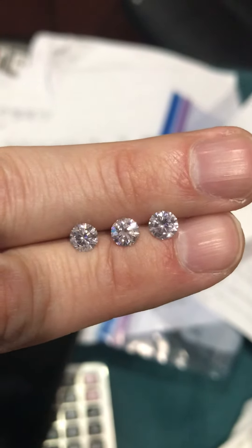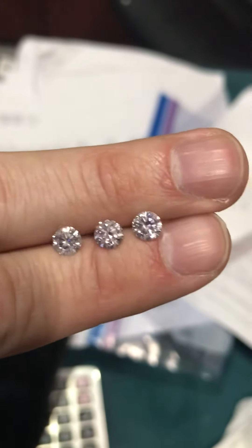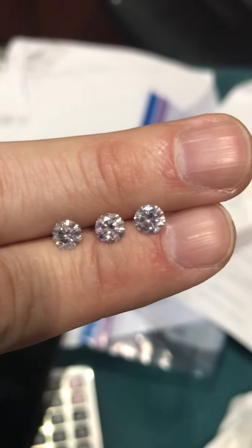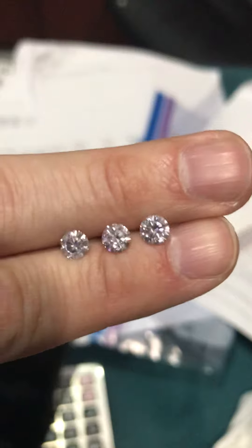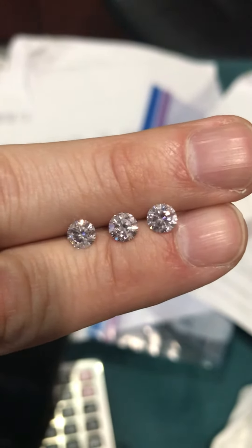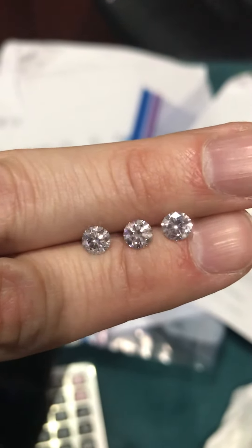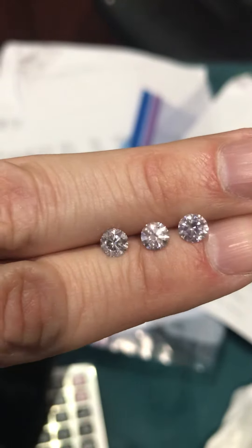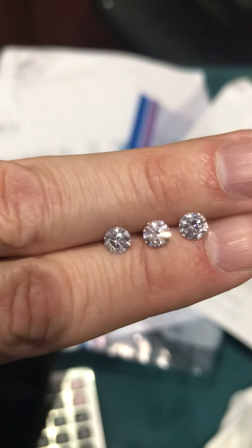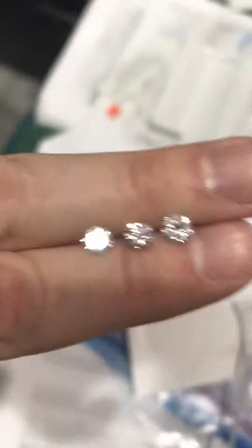These are very rare because they come from the Australian mine and it's always that way. They might have an up value down the line because the Argyle mine is set to be shut down by the year 2020, and after 2020 all diamonds from the Argyle mine — I'm pretty sure prices are going to steadily go up in the next 2 years, 5 years, 15 years. But when you flip these over they have a little bit of a pinkish tone.